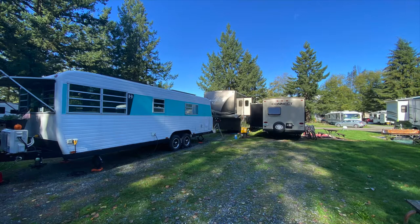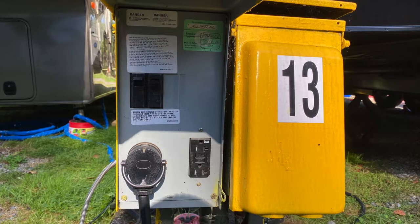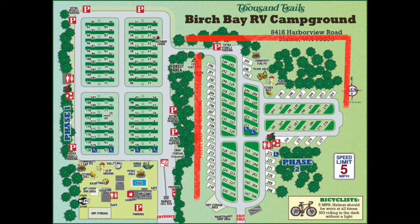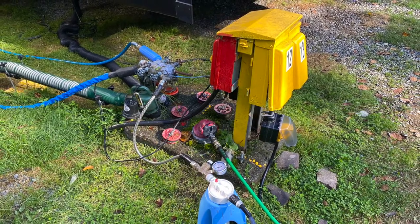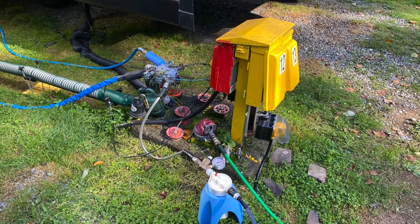Trailer hookups — oh boy. Honestly, this needs to go into the issues section. If you are lucky and you can get into the south section, it seems like every site has their own connections and everything seems to be perfect. However, in the north section, there is one gigantic center mess which is split into four sites. Yeah, it's a mess.